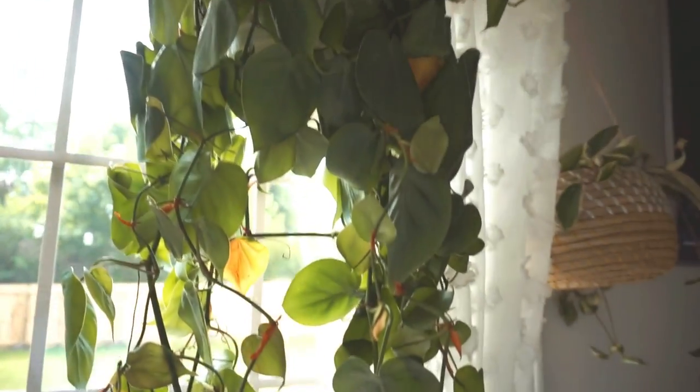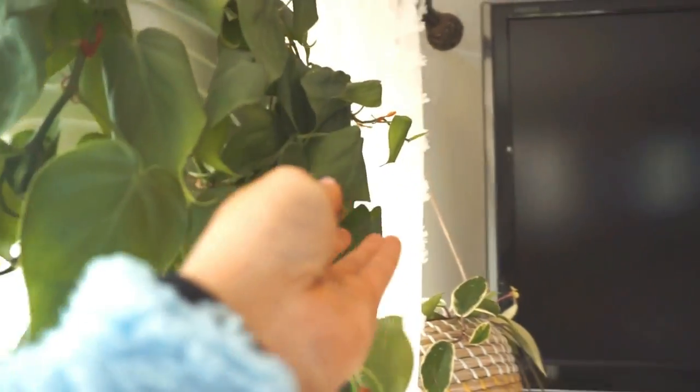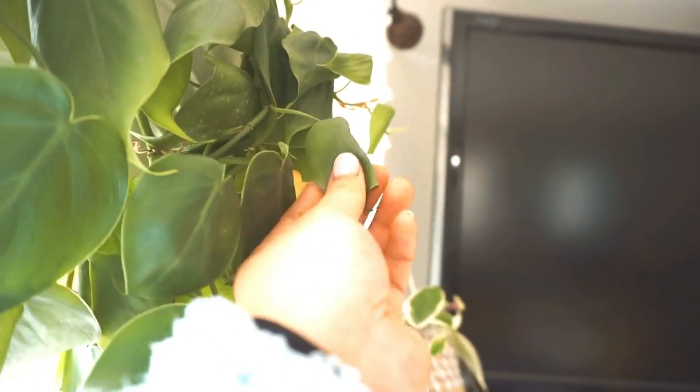I need to take care of some of my plants because some of them need watered. A good way to tell if your plant needs watered is the leaves will typically curl up like this.